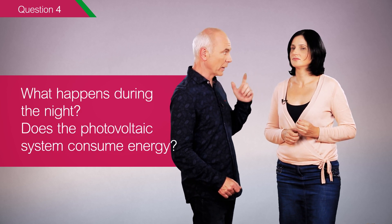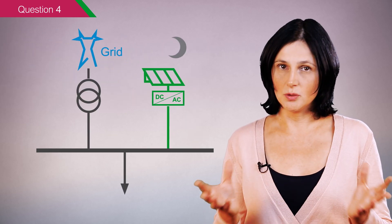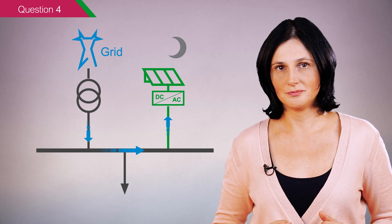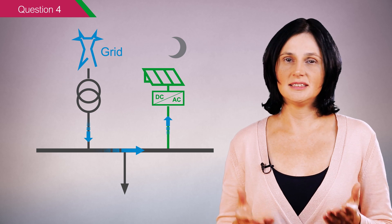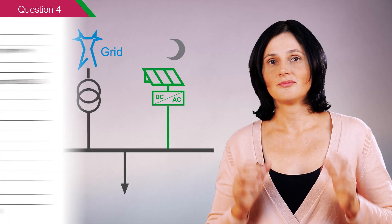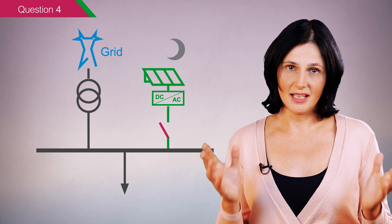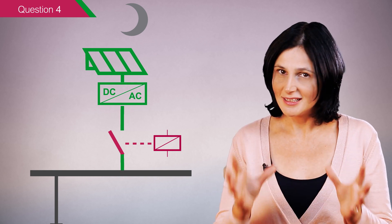Question number four: what happens during the night? Does the photovoltaic system consume energy? At night, the photovoltaic system does not produce electricity. Even though photovoltaic inverters are on standby, they consume a little bit of electrical energy — usually lower than 1 watt. To know the exact value, you have to check their technical specification. Standby power losses can be avoided by disconnecting the photovoltaic system during the night, but this is rarely done because it requires additional equipment and a daily switching operation.